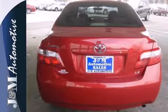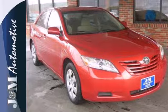Combining Toyota quality with a long list of safety features, this Camry is an intelligent choice.